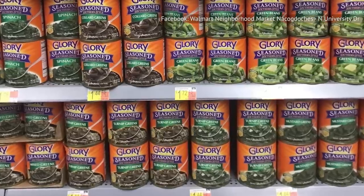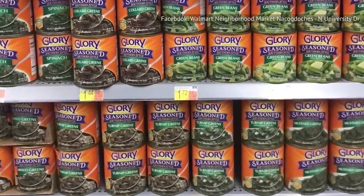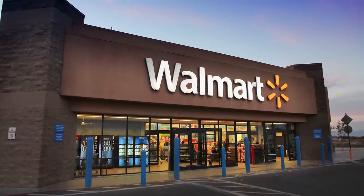The same goes for Glory Foods seasoned collard greens sold at Dollar General. To make matters worse, canned collard greens like these can be purchased for lower prices at traditional grocery stores such as Walmart.